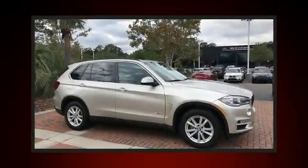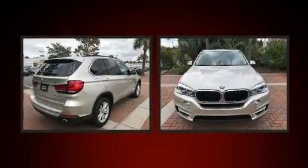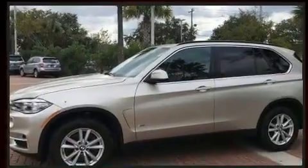Here's a great deal on a 2015 BMW X5. With just over 25,000 miles on the odometer, this four-door sport utility vehicle prioritizes comfort, safety, and convenience. It features an automatic transmission, rear-wheel drive, and a three-liter six-cylinder engine.